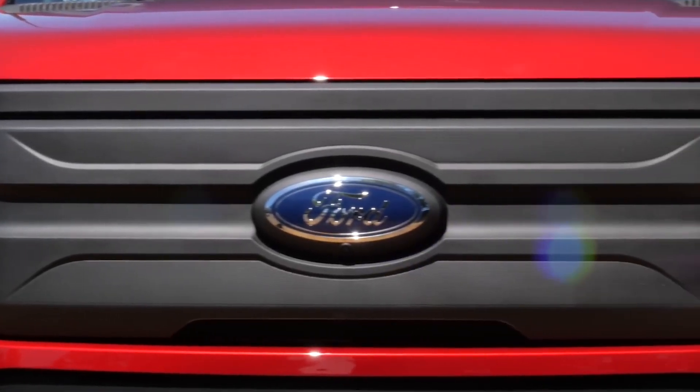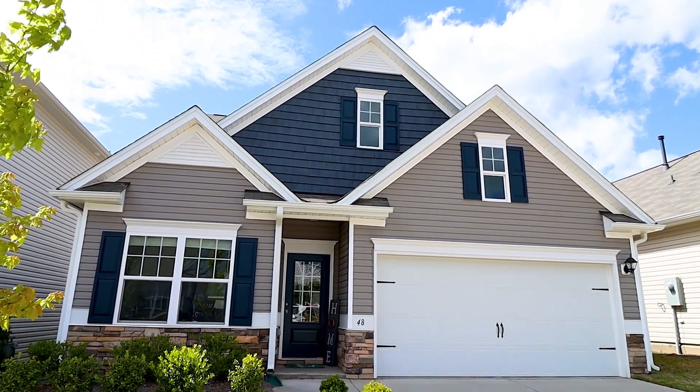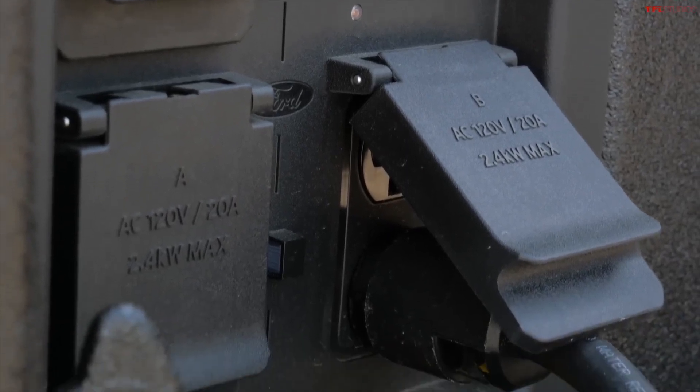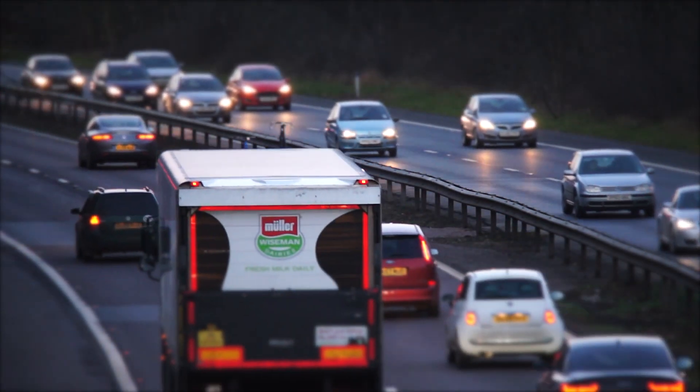The Ford F-150 Lightning is so advanced that it can do things like power your entire house for more than three days on a single charge. If that doesn't sound good enough, the Ford F-150 Lightning's towing technology can also learn from other Ford trucks on the road.